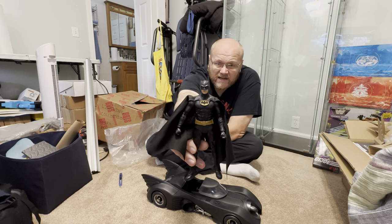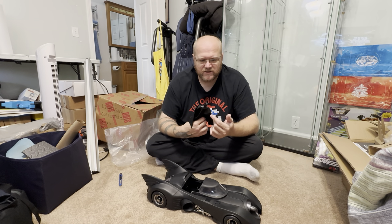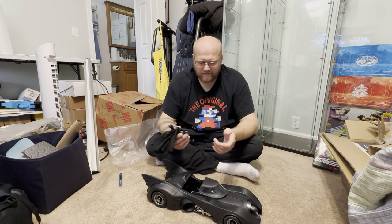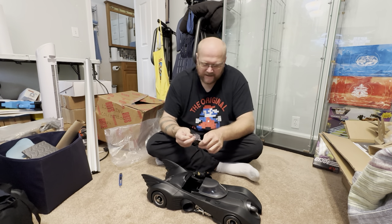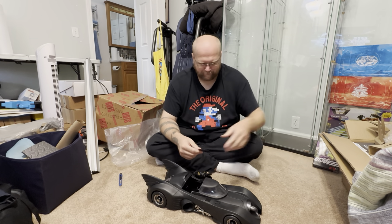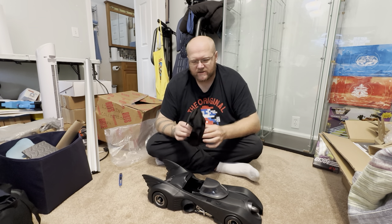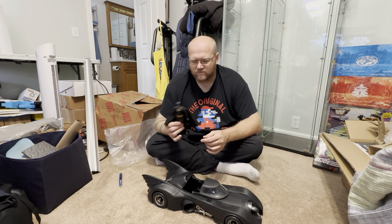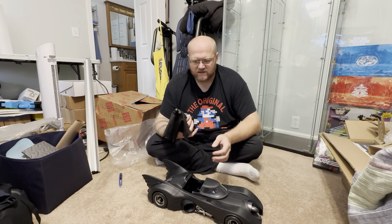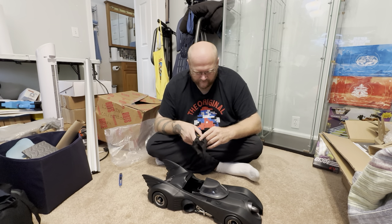Here's the face — you've probably seen it in much better pictures in other videos. It looks enough like Michael Keaton, especially younger Michael Keaton. I'm not gonna harp on that. It always comes with the DC Multiverse stand. The real reason you bought this is for the Batmobile. The cloth cape is always appreciated.